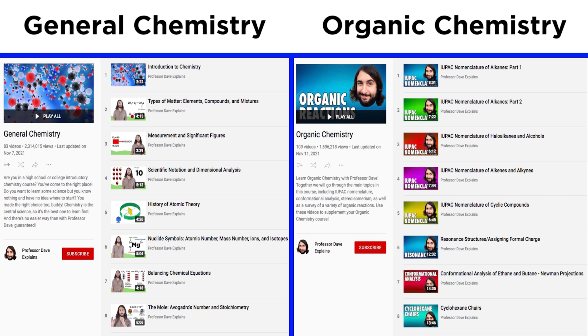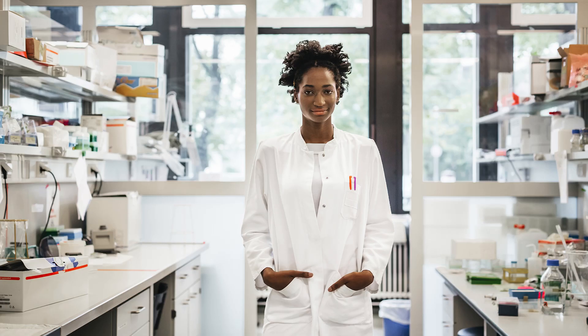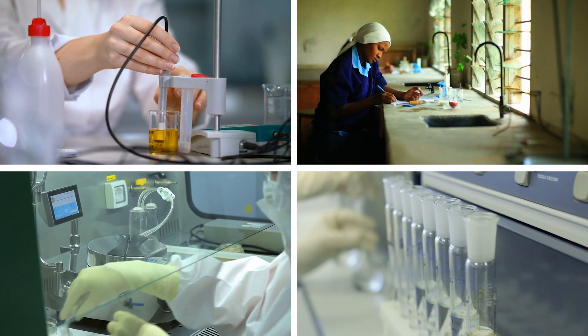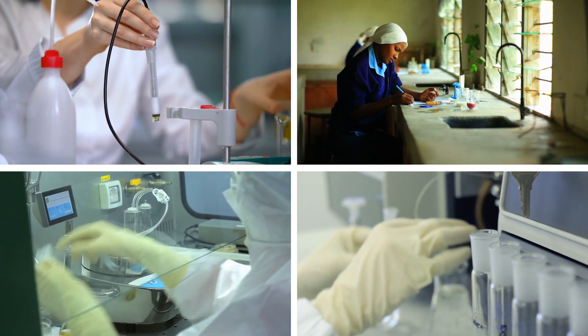We have learned a lot together on this channel regarding general chemistry and organic chemistry, but we have focused predominantly on concept-based learning rather than practical knowledge. While it is certainly extremely important to understand what molecules are and how they behave on a conceptual level, one can never have a true understanding of chemistry until they get into the laboratory and do some chemistry themselves. In this series, we will take the chemistry we have learned together and see exactly how it can be applied in order to do empirical science.